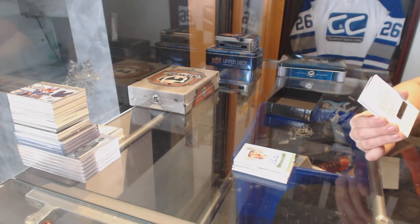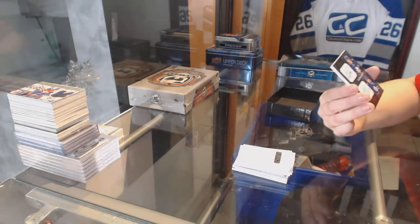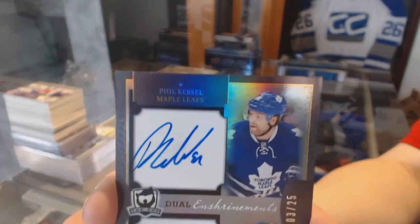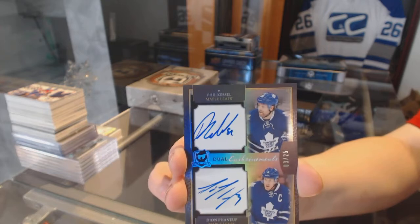It's past the expiration date, but it's within the one-year window, so we're all good there. And number 25, a dual enshrinement auto for the Leafs of Dion Phaneuf and Phil Kessel — the formality of the Toronto Maple Leafs card.